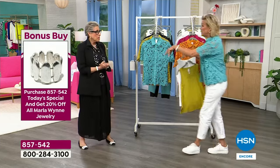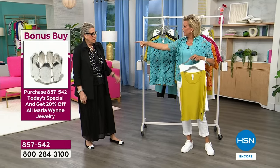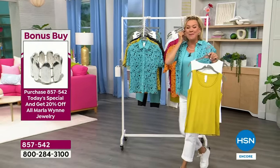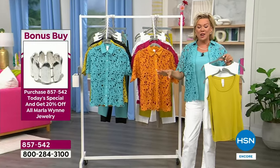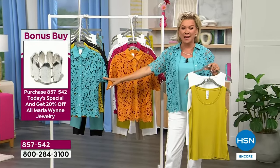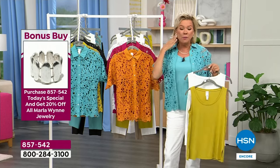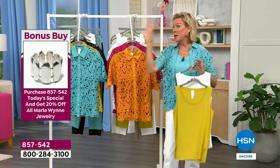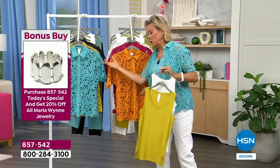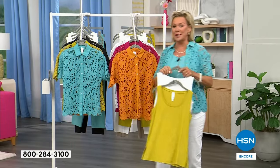Feel free to go see the girls. The bonus buy is that you can take 20% off any Marla Wynn jewelry. So get the Today's Special — there's tons of jewelry, I'm wearing it and the girls are wearing it. We'll talk about a few pieces next hour. If you're getting two Today's Special tops, you can take 20% off two pieces of jewelry.